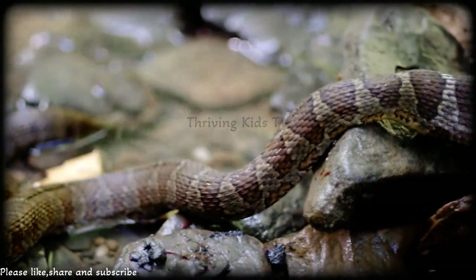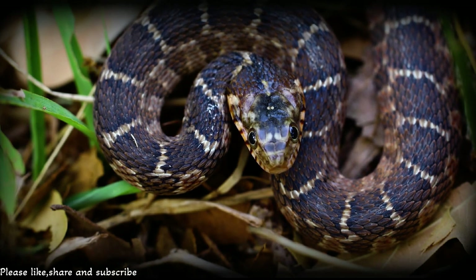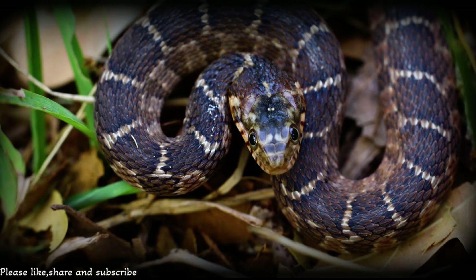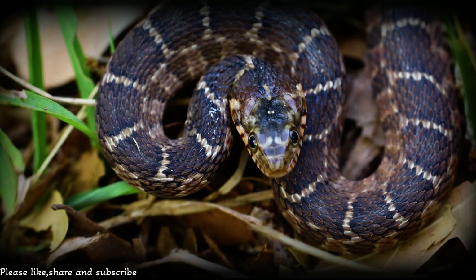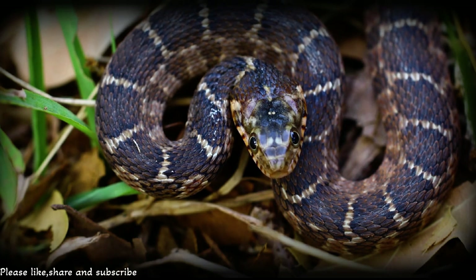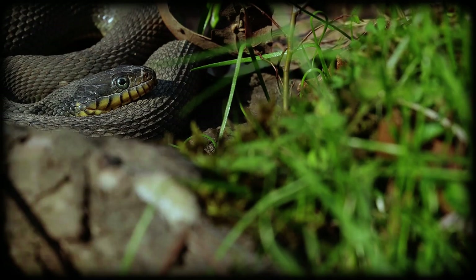Did you enjoy learning about the amazing northern water snake? If you're excited to know more about the incredible creatures that share our world, don't forget to hit that like button, share this with your buddies, and subscribe to our channel for more awesome animal adventures. These remarkable creatures are proof that nature has some fantastic surprises up its sleeve. The next time you're near water, keep an eye out — you might just catch a glimpse of a northern water snake showing off its water skills!